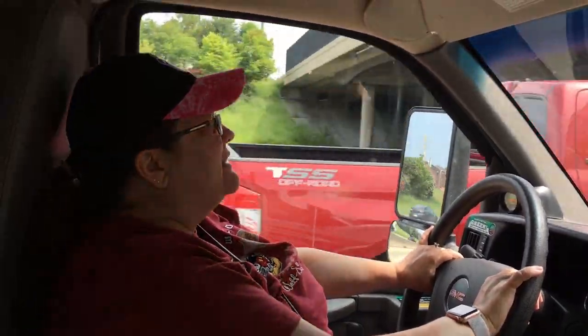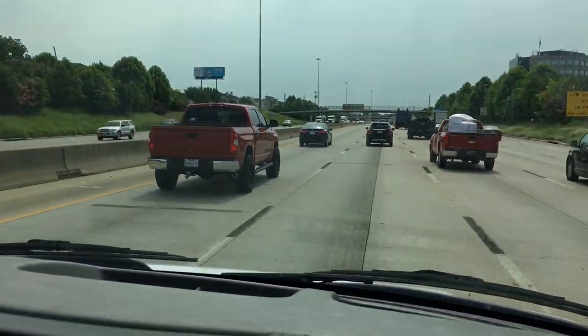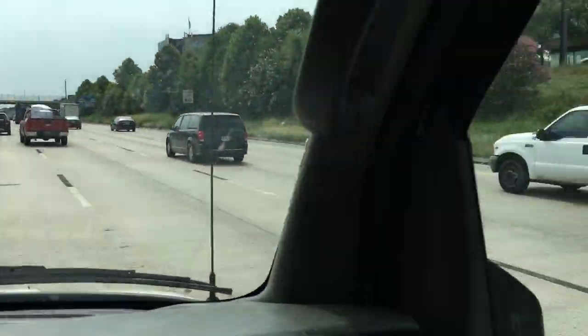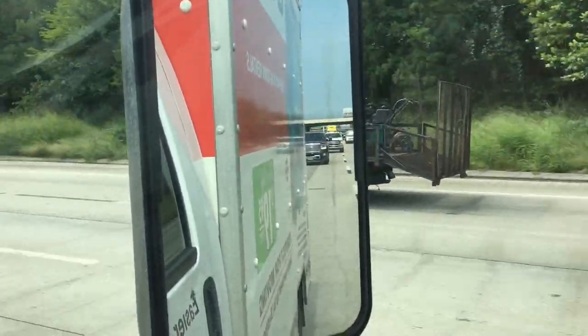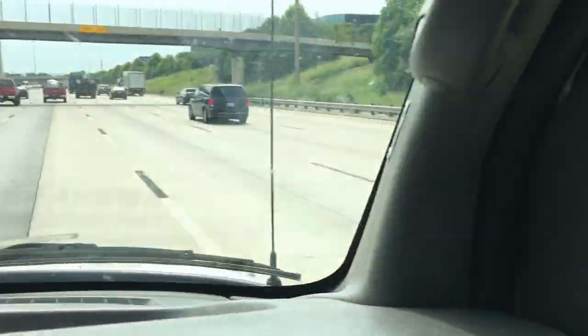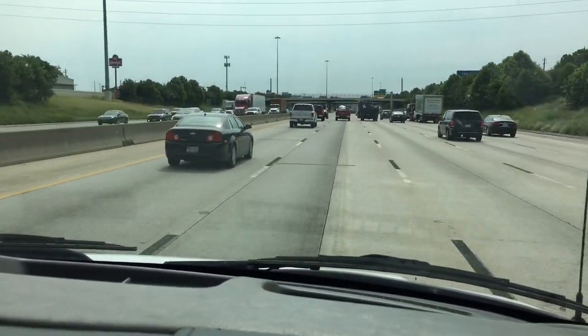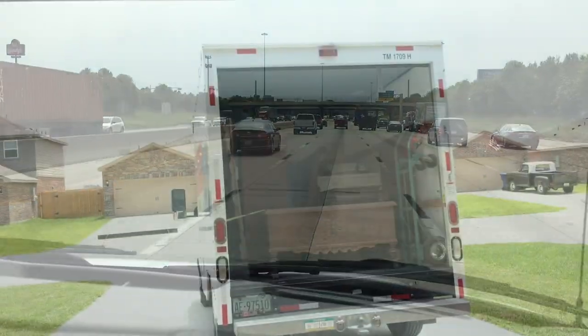Here we are in the U-Haul on the freeway going towards Texas City. There's my buddy Al and his brother Marcos behind us. Rush hour traffic is over so we're just cruising right on through Houston. We'll see you when we get on the other side.